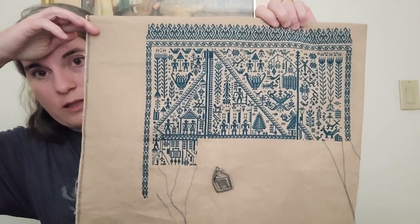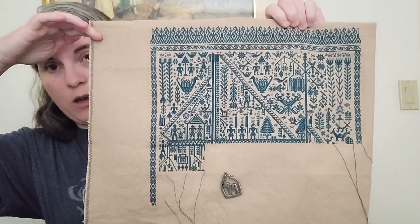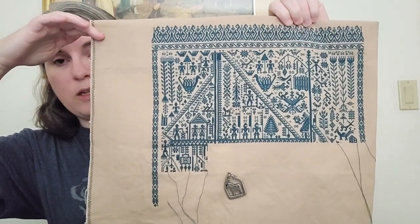I don't want to be cramming in pages in that time and also getting ready for a move. So if I can get a little ahead of myself, I'm going to. There is the entire piece. This is one over one on 28 count mushroom evenweave by MCG Textiles, stitched in DMC 3808.